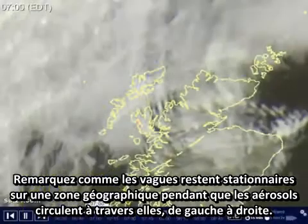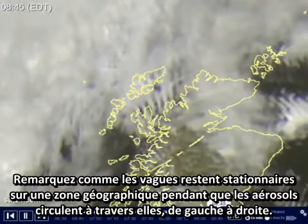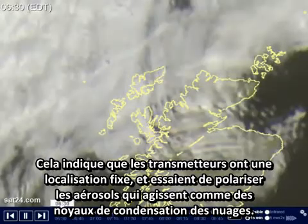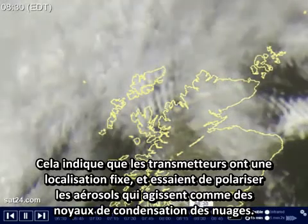Notice how the waves remain stationary over a geographic area while the aerosols flow past them from left to right. This indicates that the transmitters are in a fixed location and intended to polarize the aerosols that act as cloud condensation nuclei.